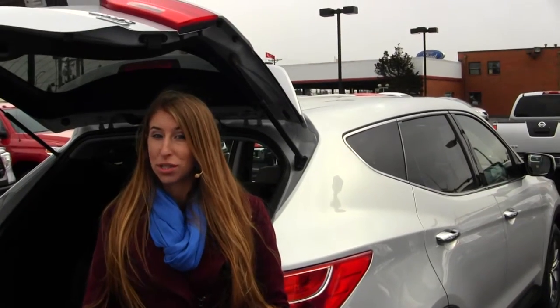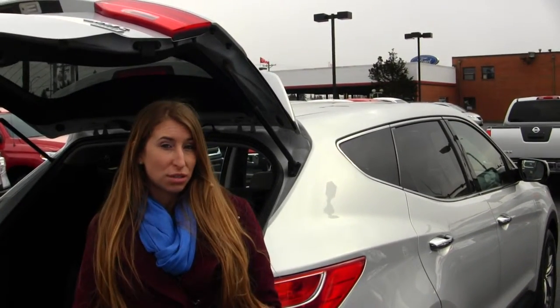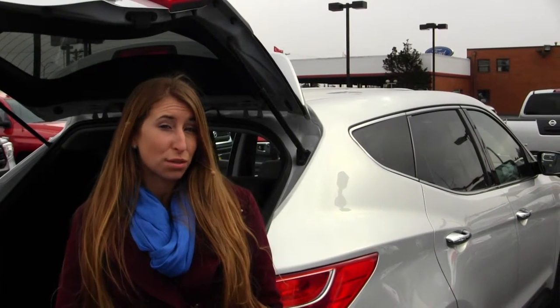All of our inventory at Titus Wheel goes through a thorough safety inspection. They are beautifully detailed so you can purchase with confidence. Give us a call today to set up a test drive with one of our professional sales representatives at 253-475-4155. Thank you for clicking on our virtual tour.